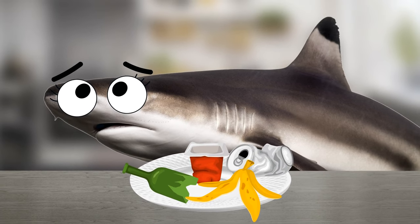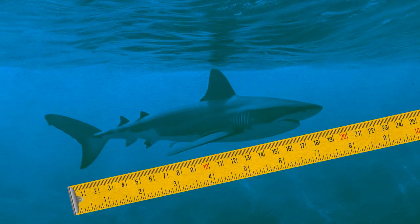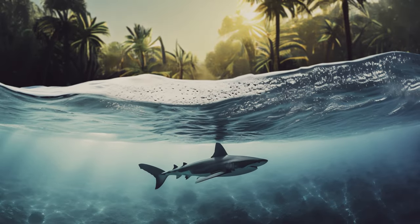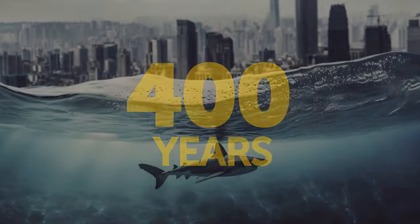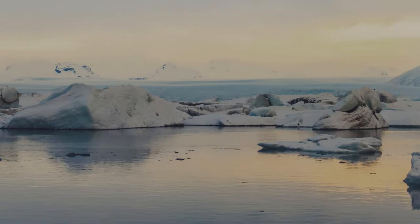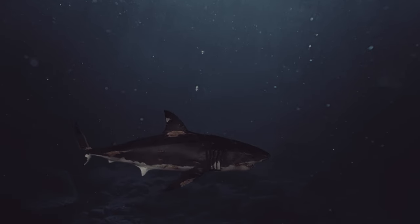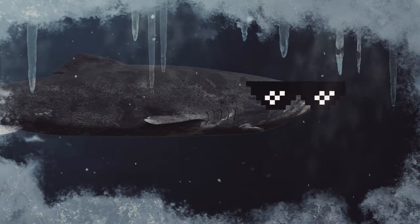Greenland sharks grow just 0.4 inches per year and are mostly 20 feet long, which means they live for a very long time — sometimes up to 400 years. They also have a slow metabolism, and that's one of the main factors for their long life. Greenland sharks like to spend their time in cold waters and are adapted to that, since their tissues have specific chemical compounds that prevent the forming of ice crystals all over their body — meaning they have a sort of natural antifreeze.